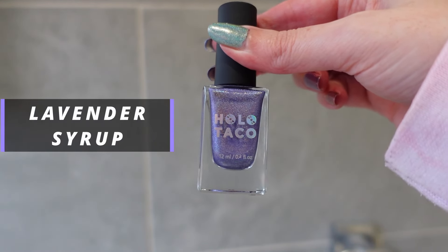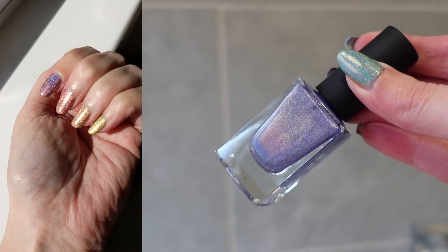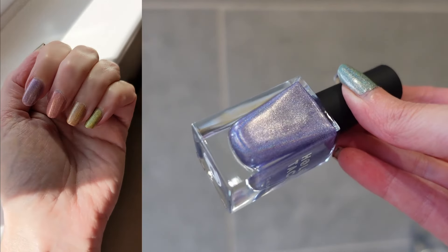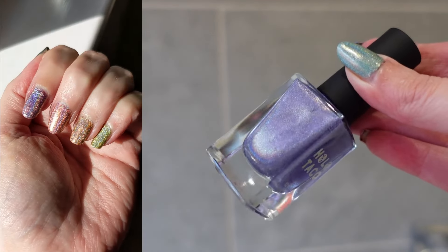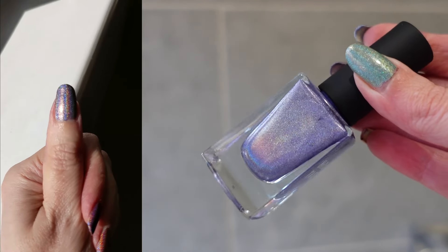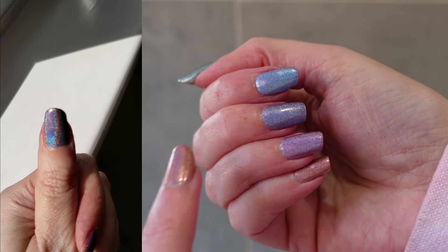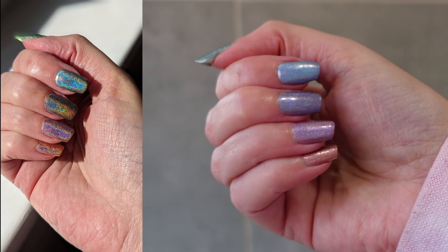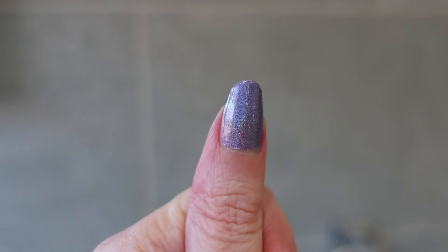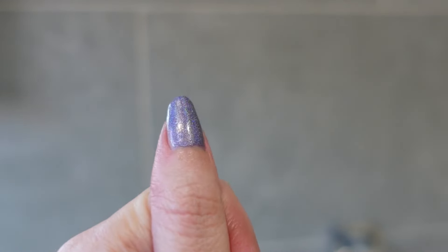The last polish in this collection is Lavender Syrup, which is the purple. I would say this purple has a hint of blue in it — some people call it a 'blurple.' I do like blues and purples so this is another beautiful color. Here it is on my fingers and thumb, up against the pink and blue in the collection. It's a lovely purple and I love purples. Here it also is on my thumb on my other hand.